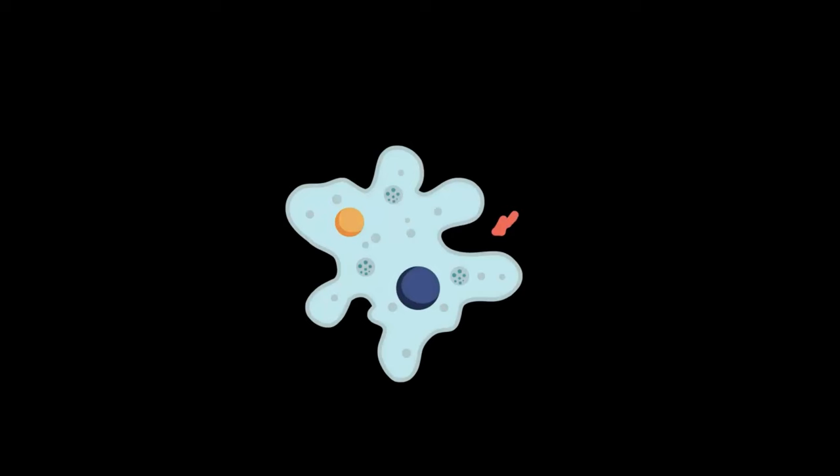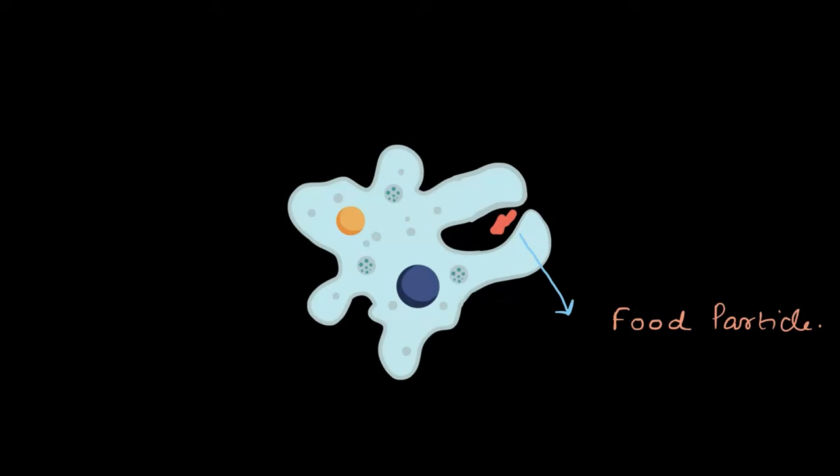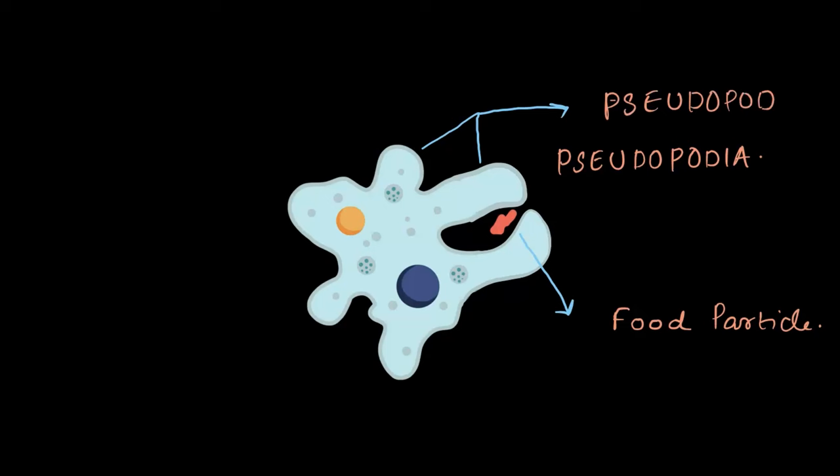First, the amoeba senses its food in water, and when it finds something to eat, it doesn't need a spoon or fork like we do. Instead, it stretches part of its body outward, forming these arm-like extensions called pseudopodia. Just so you know, one arm is called a pseudopod, and when there is more than one they are called pseudopodia — pseudopodia is actually the plural of pseudopod.